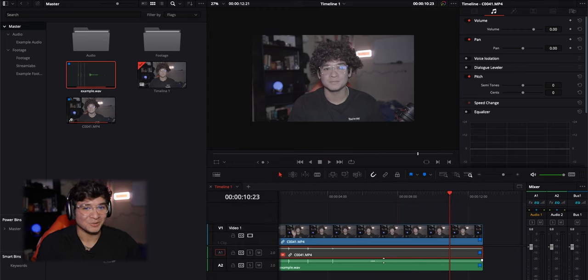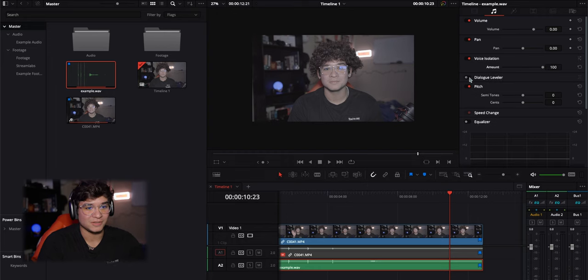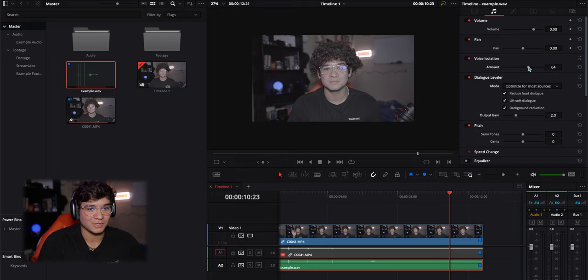That's literally it — that's all you have to do. If you're on DaVinci, you can use that voice isolation and voice leveler and turn it down a little bit. Worked like a charm.